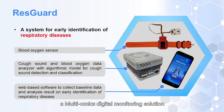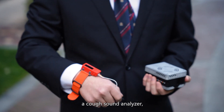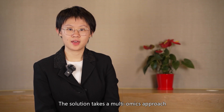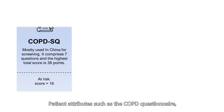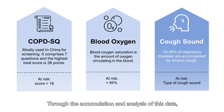Presenting ResGuard, a multi-omics digital monitoring solution that allows continuous monitoring and detection of respiratory diseases. ResGuard includes a blood oxygen sensor, a cough cell analyzer, a deep learning detection model, and a web-based software. The solution takes a multi-omics approach, leveraging multiple sources of data — patient attributes such as the COPD questionnaire, blood oxygen, and cough sound. Through the accumulation and analysis of this data, the solution aims to improve health outcomes of respiratory diseases.